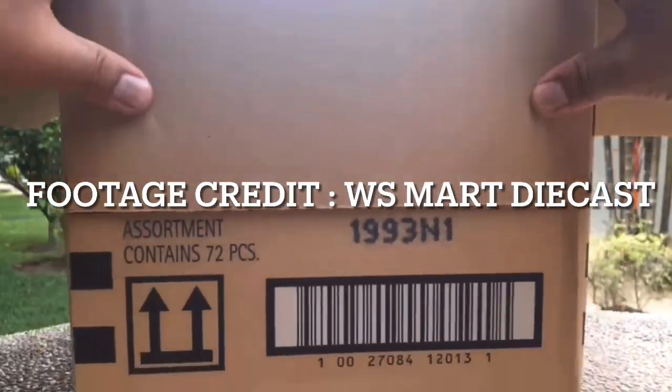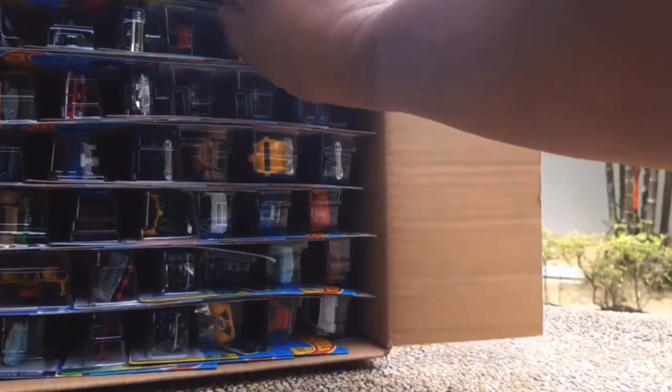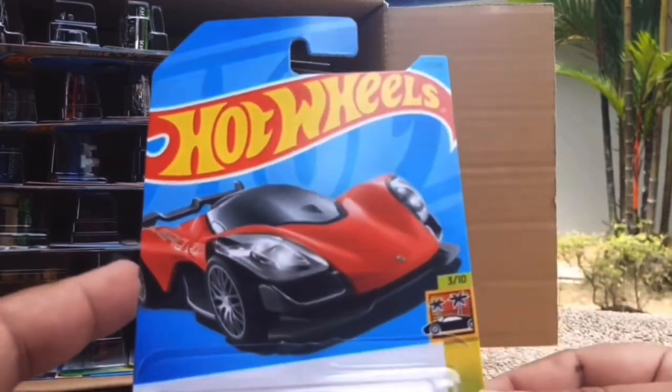Hello everybody, this is another Hot Wheels Collector video. Today we're going to be reacting to the 2023 Hot Wheels Q case. This is an exciting one to react to because this is the last case of 2023, and then we will be into the 2024 A case.